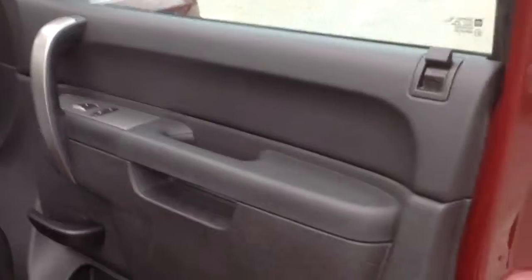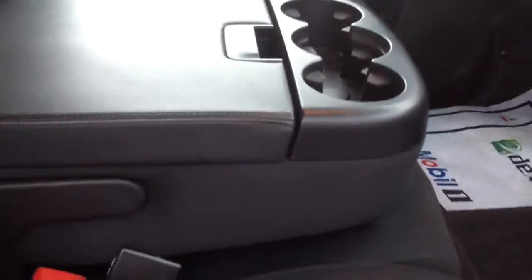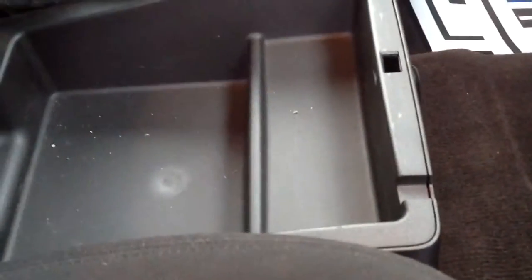It's got a black interior, power everything. It's got the bench up front where you've got your secret hiding space. And you've got your full back seat.